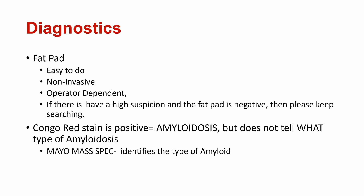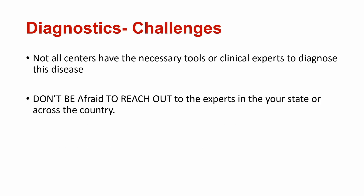Once you get the biopsy, Congo red staining positive confirms amyloidosis — but it does not tell you what type. Knowing the type is very important because it determines treatment. That is where the Mayo mass spectrometry test comes in — it identifies the specific type of amyloid. The tissue block is sent to Mayo and within about 10 days you get the mass spec results. Not all centers have the necessary tools or clinical expertise to diagnose this disease, so don't be afraid to reach out to experts in your state or across the country. Resources like the Amyloidosis Speakers Bureau, the Amyloidosis Foundation, and similar organizations can help you find one or two experts who know how to manage these diseases.